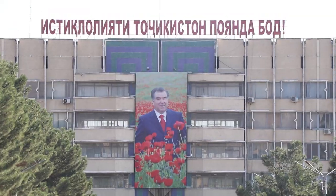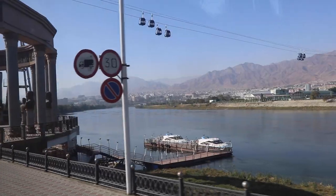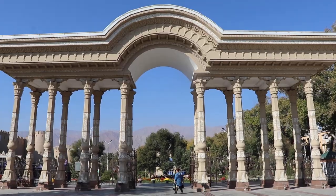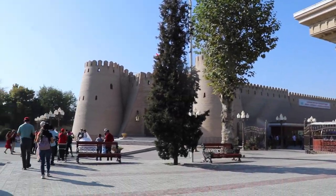What you'll see here is the city hall with the president of Tajikistan featured prominently in the center. We are heading over to a museum.